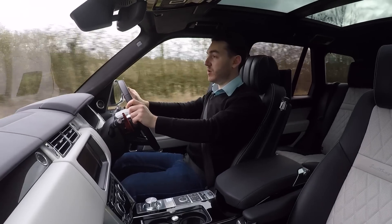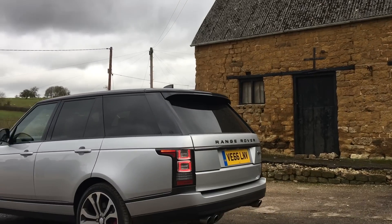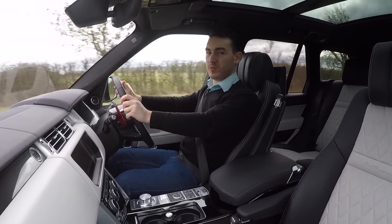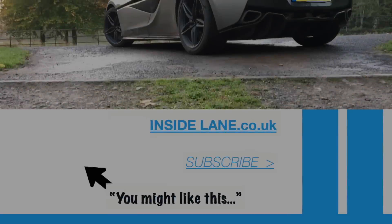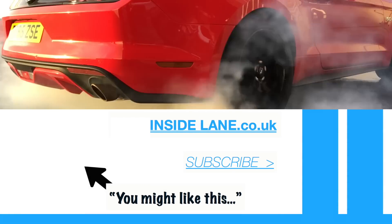Range Rover claims 299 grams per kilometre of CO2 and 22 MPG combined. Starting at £132,800, the Range Rover SV Autobiography Dynamic is certainly pricey, but maybe that's a small price to pay for arguably the most complete Range Rover there's ever been.